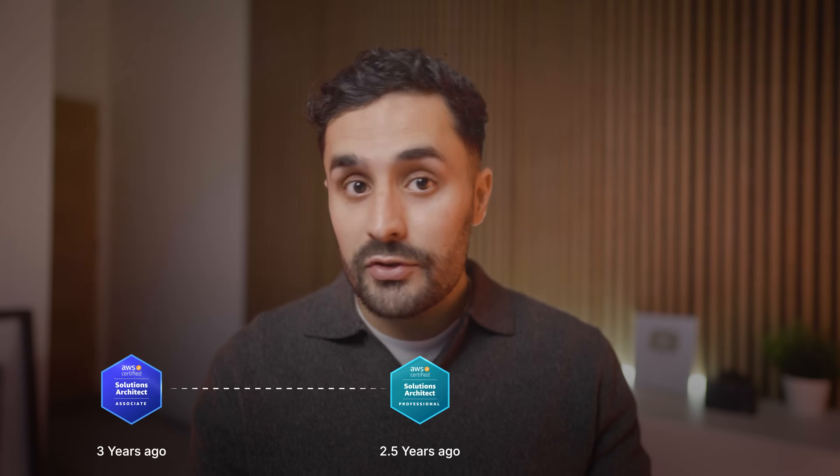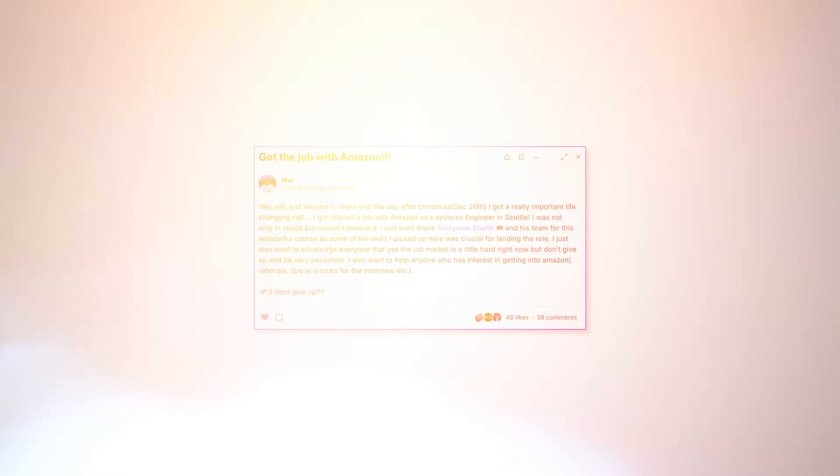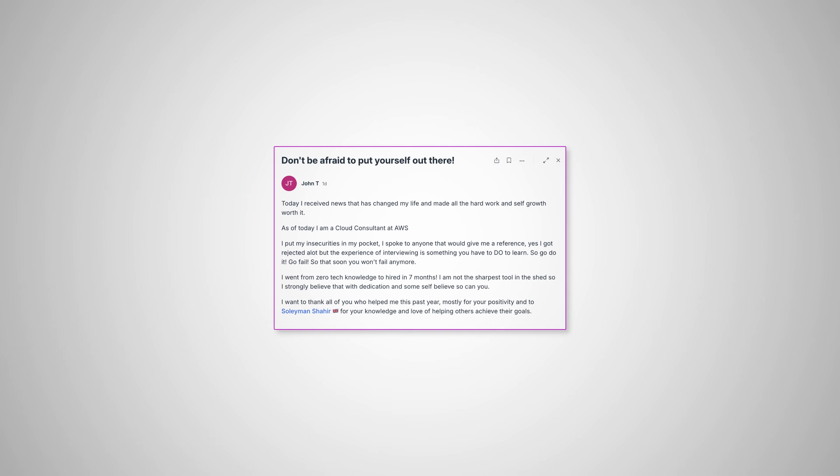If you're learning AWS, then you've already thought about getting this, but is it actually worth it? I got this certification nearly three years ago, and since then I've gone on to get the professional level and multiple other AWS certifications. But here is the thing: after working in tech for over a decade and helping more than 600 students learn cloud and AI through my academy, I realized something important. The real value of this certification isn't what most people think.